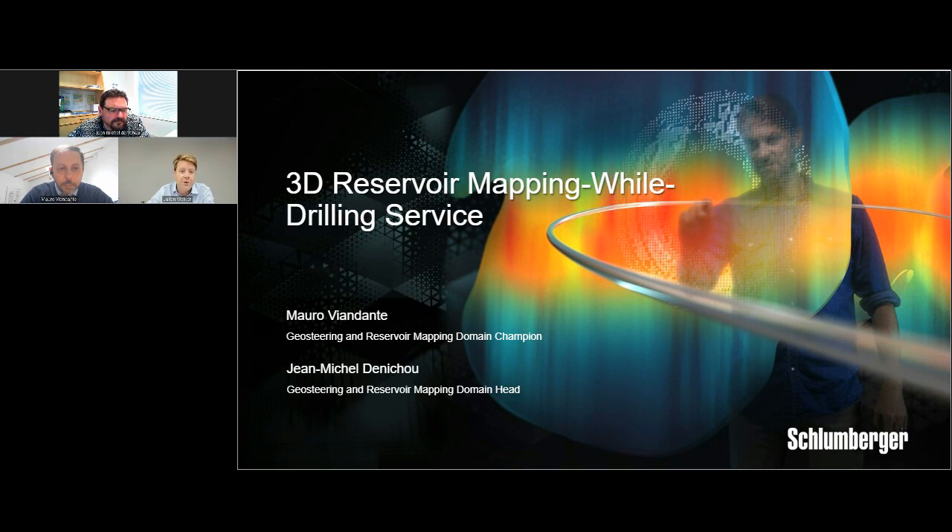Good morning, afternoon, or evening, wherever you are. I know we have a global audience joining us for this webinar, and it's great to see. We're really happy that you've taken the time out of your busy day to join us. Before we get started, I wanted to bring to your attention the screen in front of you — it's quite a dynamic screen, and you can move it around to whatever your preferred layout is so that you can get fully involved in this webinar.